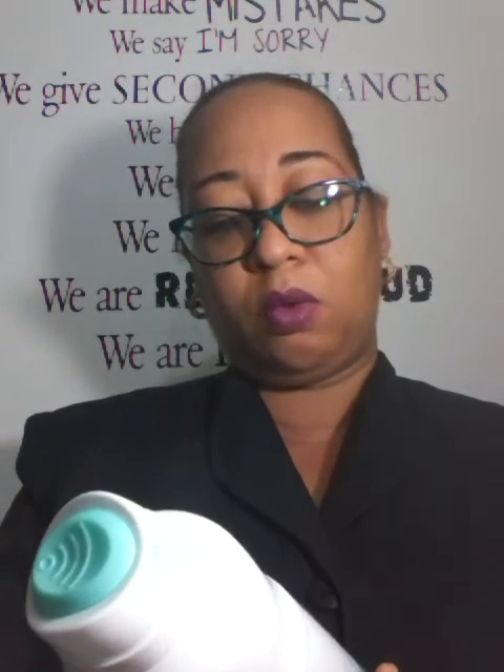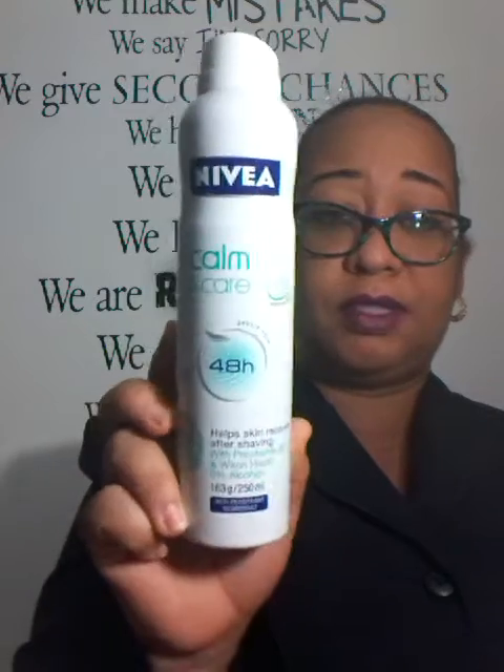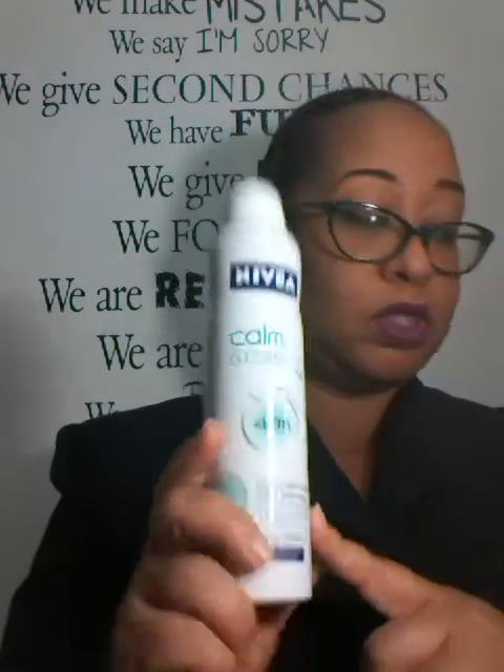Finally completed this Nivea Calm and Care 48-Hour Antiperspirant Deodorant. Someone gave me this about two or three years ago, but I was cherishing it because it works well. It has no alcohol.